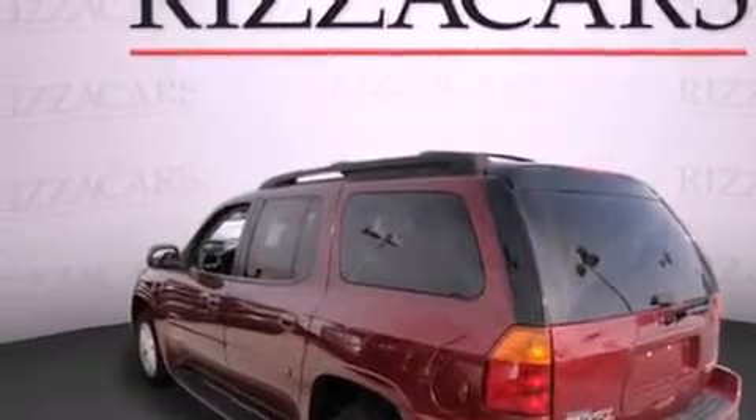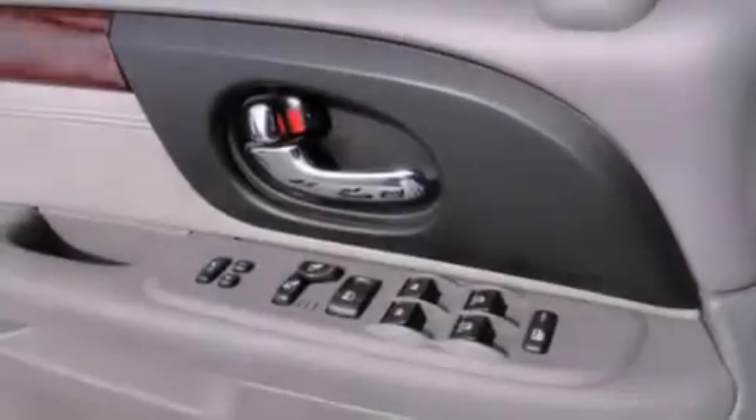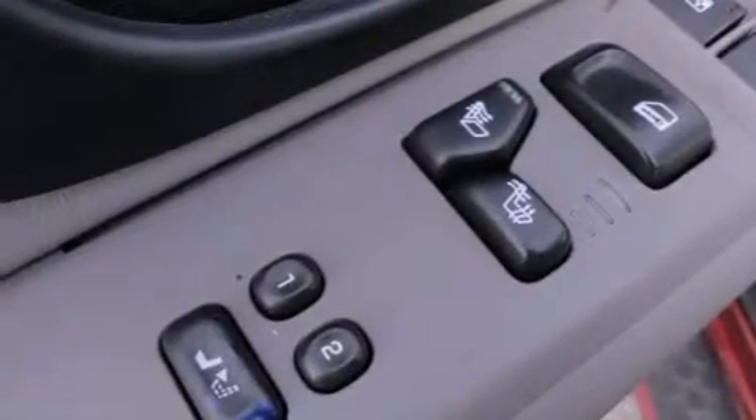The following features are also included: air conditioning with automatic climate control, cruise control, full power accessories, a CD player, running boards, tinted glass, an anti-lock braking system, a driver's side impact airbag, a home link feature, and fog lamps.